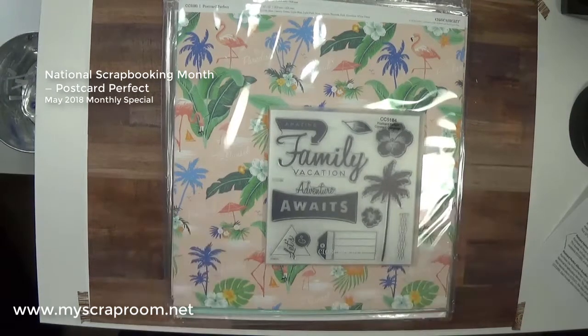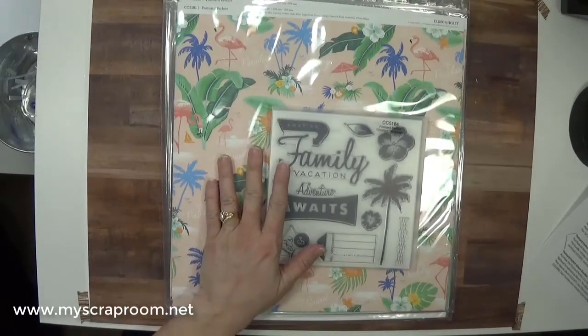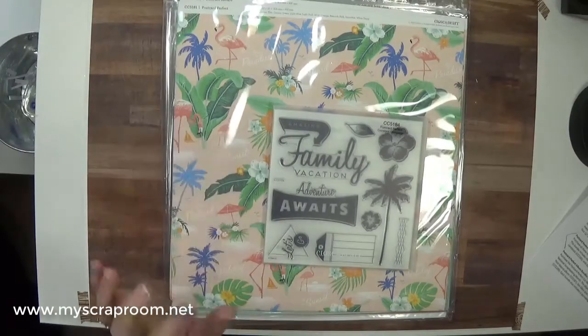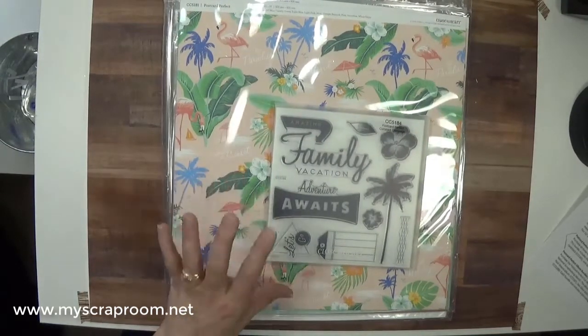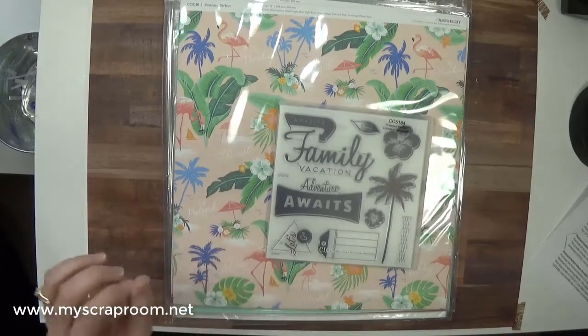This is a very limited paper pack that you will only be able to purchase May 1st through May 30th, and it's while supplies last. That is a really important thing because sometimes these campaigns sell out very quickly. So if you like what you see and you know you want it, place your order as close to the beginning of May as you possibly can.